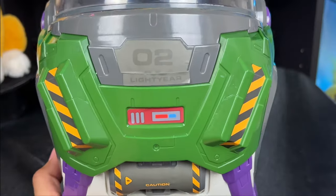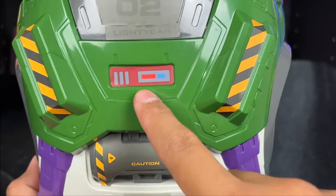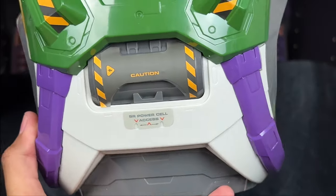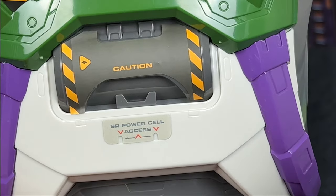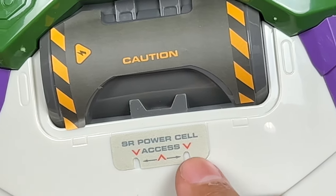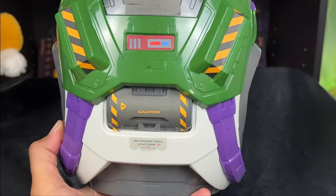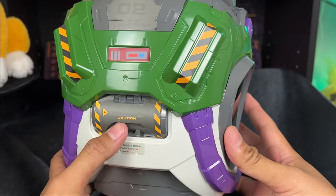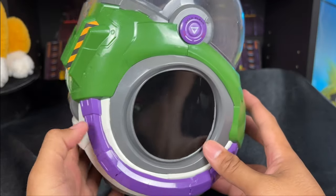The colors are really nice and vibrant. Down here there's a black detail, but the back is really impressive as well — you have more accurate stickers like the O2 Lightyear marking. I love that they have a warning sticker here. It says 'Caution' and 'Space Ranger Power Cell Access.' These are things they did to go the extra mile that they didn't have to do for a popcorn bucket — very impressive.